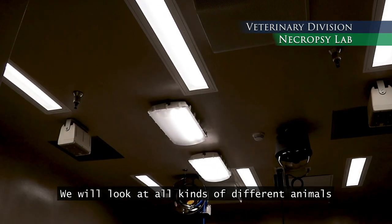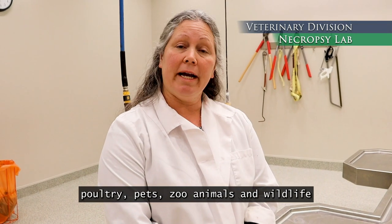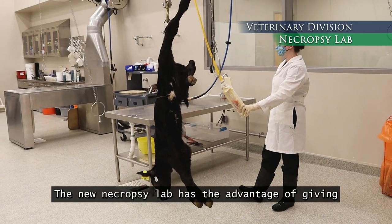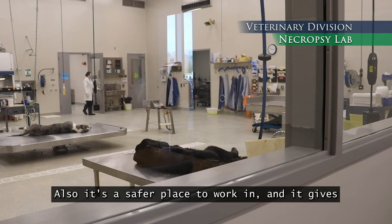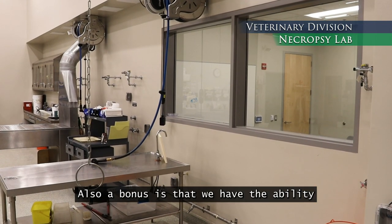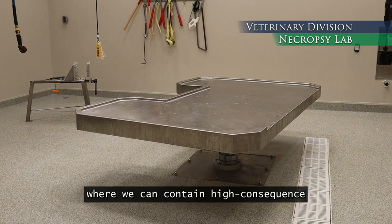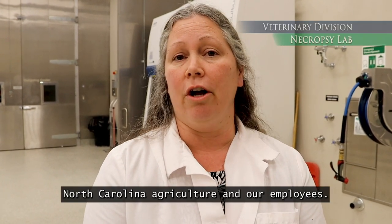We will look at all kinds of different animals here including farm animals, poultry, pets, food animals, and wildlife. The new necropsy lab has the advantage of giving us more space to do more animals at one time. It's also a safer place to work in and gives us the ability to provide teaching experiences. We also have the ability to shut down the avian room and the extra large animal table room into a biosafety level three situation where we can contain high consequence and foreign animal diseases. This will help us protect North Carolina agriculture and our employees.